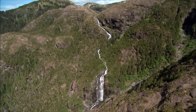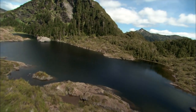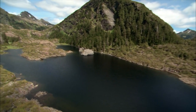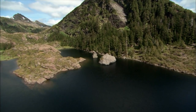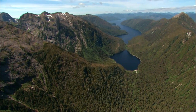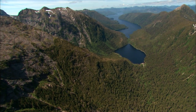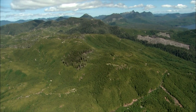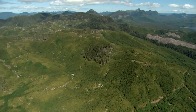As rainwater drains from the highest mountains of the San Cristobal range, it helps fill more than 40 freshwater lakes throughout the park and creates the perfect environment for lush rainforests. Close to 90 percent of the land in Gwaii Haanas is covered in rainforest.